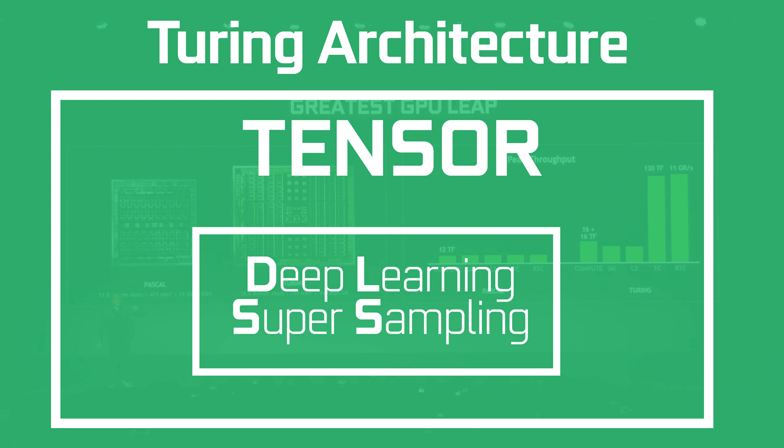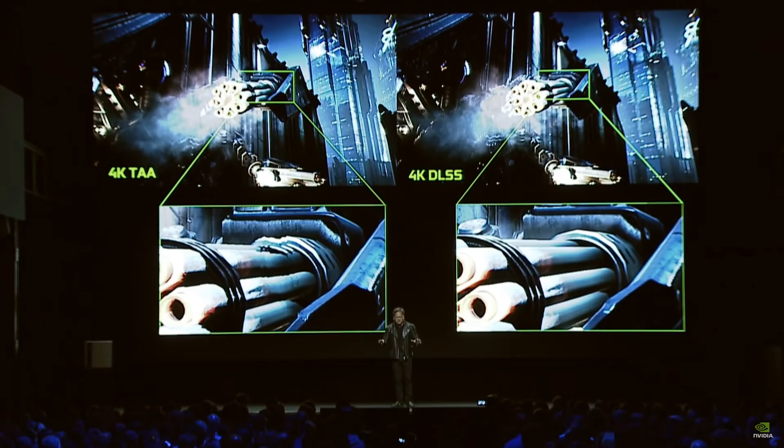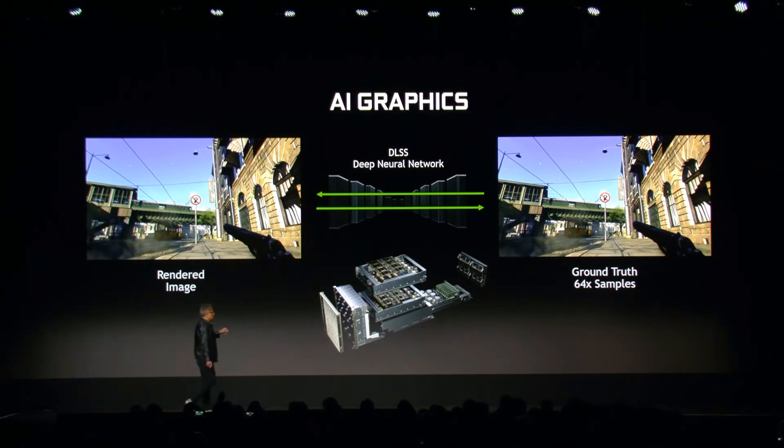DLSS might make it over to the 1660 Ti. Every time I've heard Nvidia talk or reference DLSS, it seems like they are putting it in a separate bin from RTX, acting like DLSS is a standalone technology. And it is — it's not dependent on Turing or RT cores, only the tensor cores.